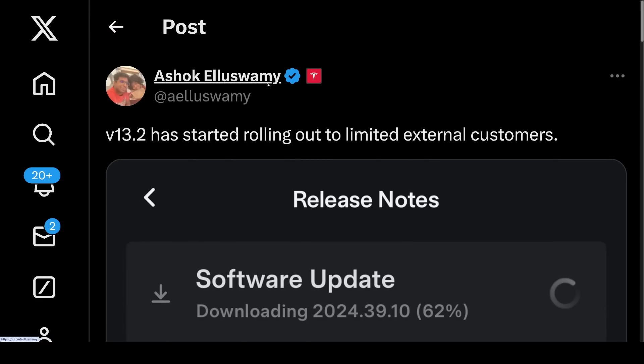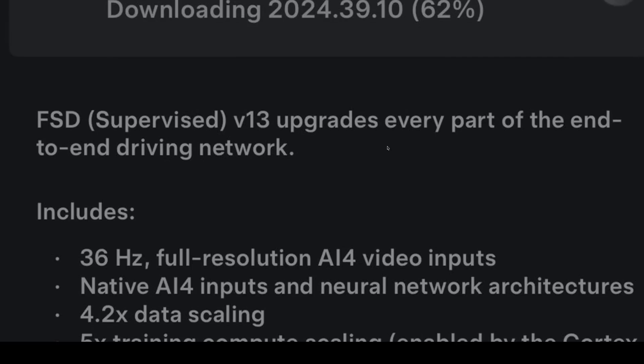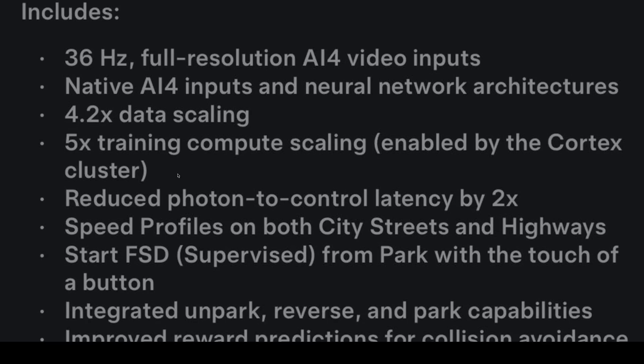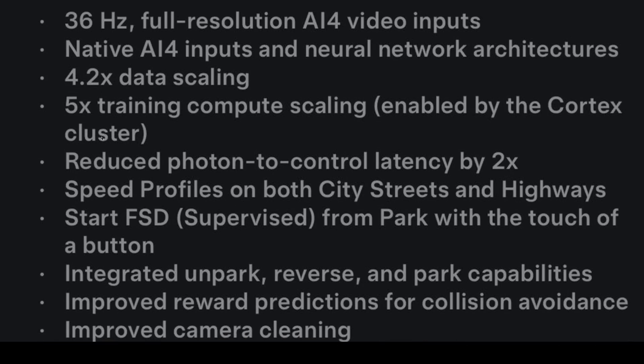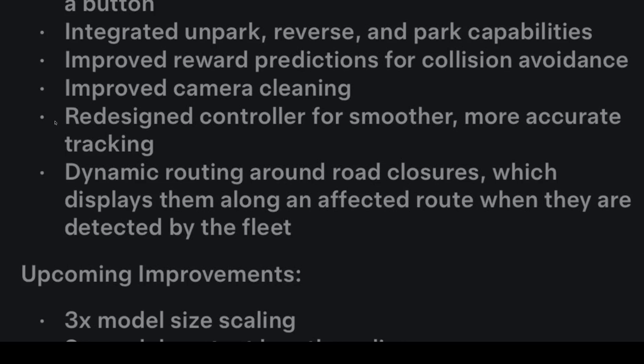Let's read the release notes from Ashok Eliswamy on Autopilot/AI at Tesla. FSD Supervised Version 13 upgrades every part of the end-to-end driving network, including 36Hz full-resolution AI for video inputs — that's frames per second — native AI for inputs and neural network architectures, 4.2x data scaling, 5x training compute scaling enabled by the Cortex cluster. In short, Tesla has a lot more training compute now. Reduced photon-to-control latency by 2x — reaction times. Speed profiles on city streets and highways. Start FSD supervised from park with the touch of a button. Integrated unpark, reverse, and park capabilities. Improved reward prediction for collision avoidance. Improved camera cleaning. Redesigned controller for smoother, more accurate tracking. Dynamic routing around road closures, which displays them along an affected route when detected by the fleet.